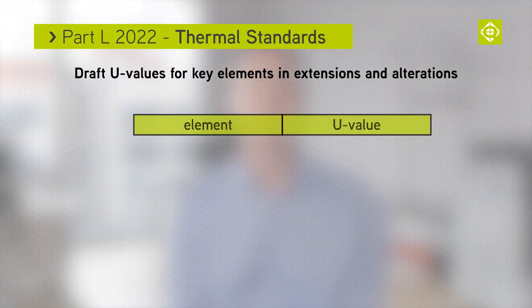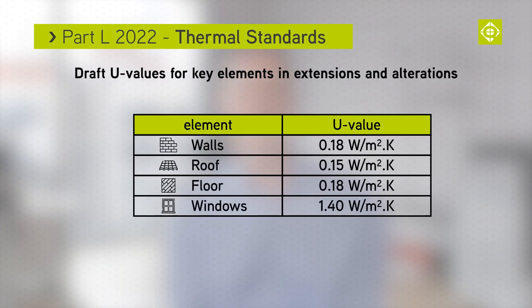This means it's more likely that triple glazed windows will be required. For extensions or any new wall, roof or floor, there will also be changes to the required U value. These are on screen now.